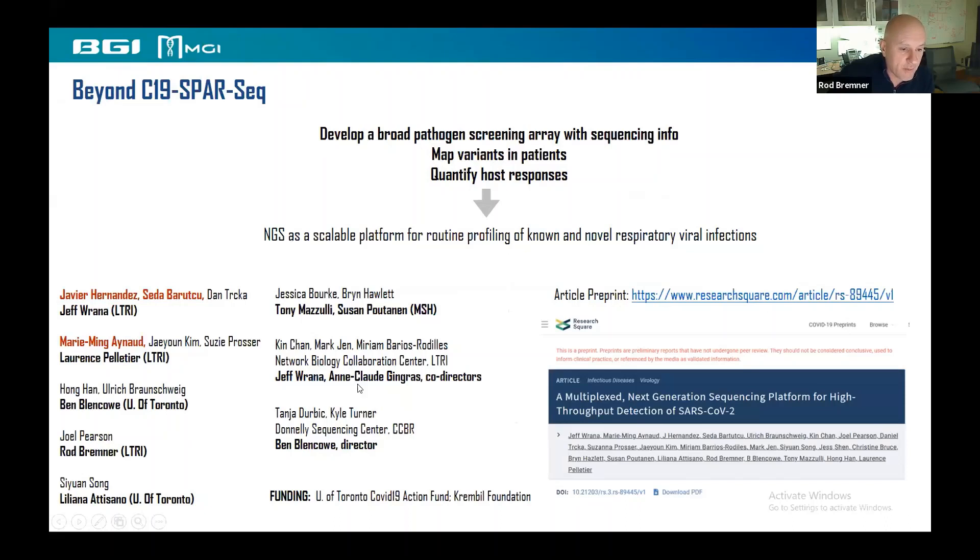It's a really nice scalable platform for routine profiling of respiratory viral infections, with a large number of people involved. There's a preprint that was just submitted last week, available on Research Square.